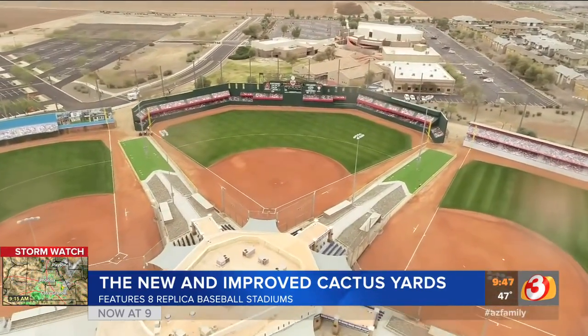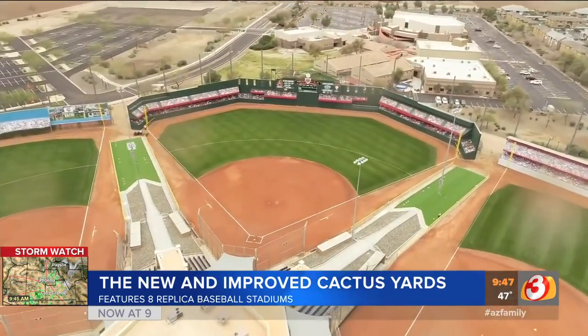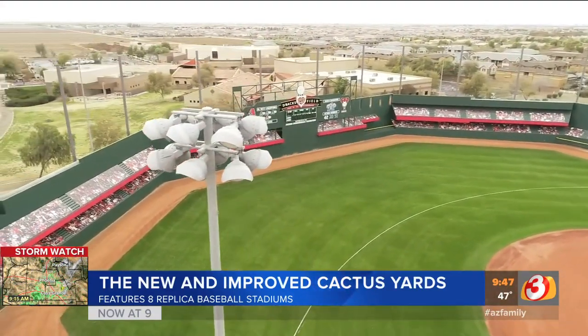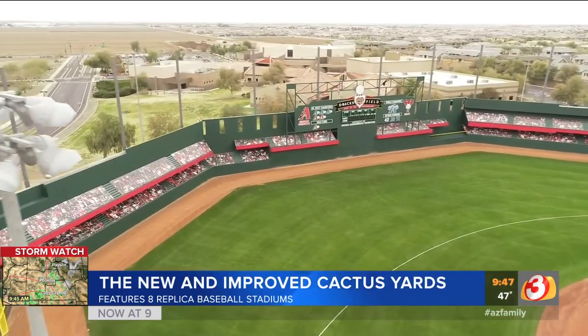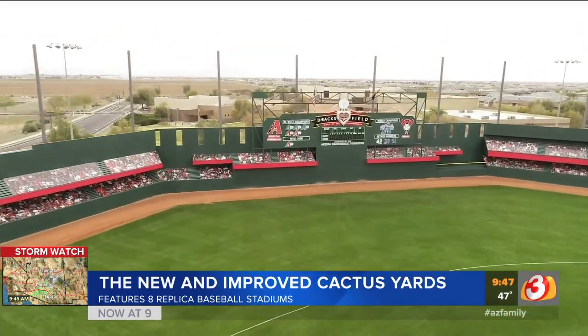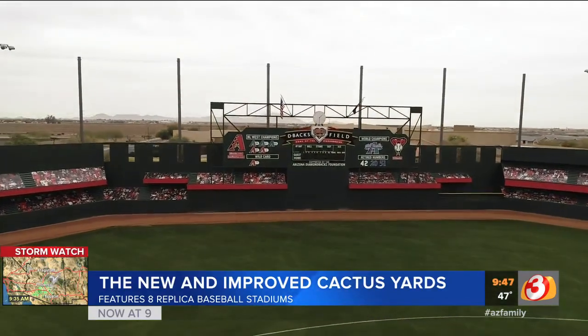Let's talk about all the fields, because there's more than one. The one we're standing in front of right now is the D-backs field. We have eight replica fields — Wrigley, D-backs, Ebbets, Sportsman's, Yankee, Angels, Fenway — all of that is here.